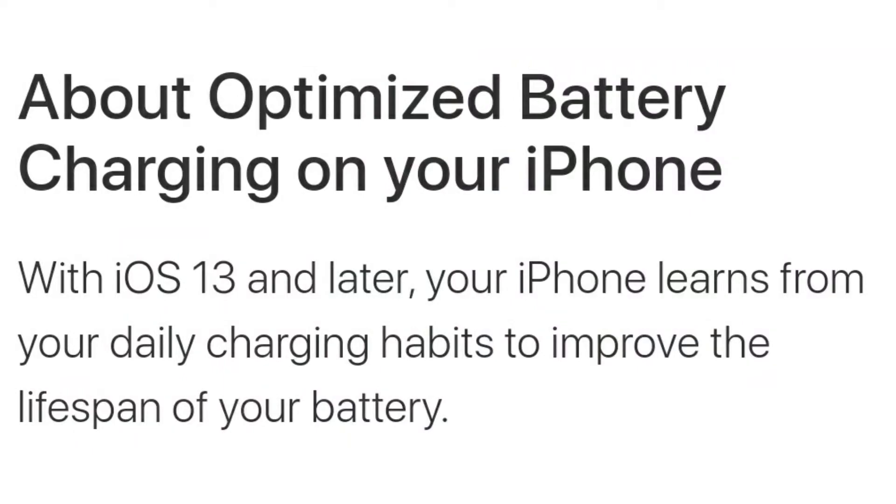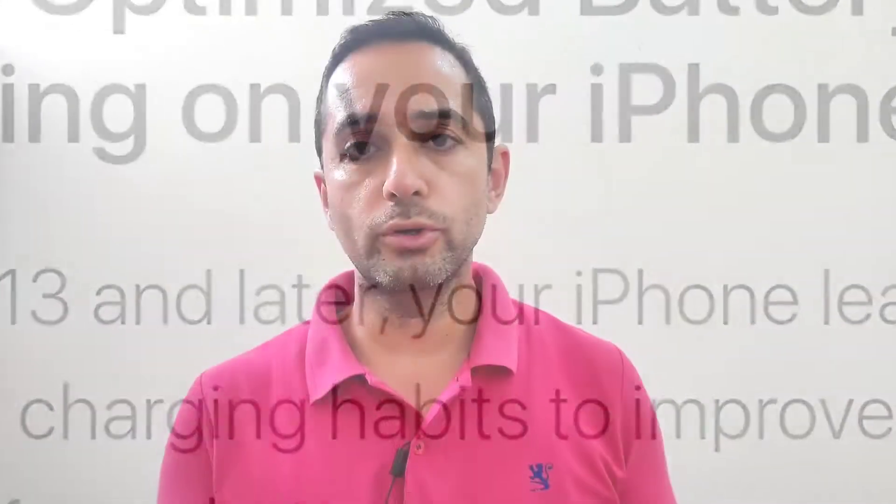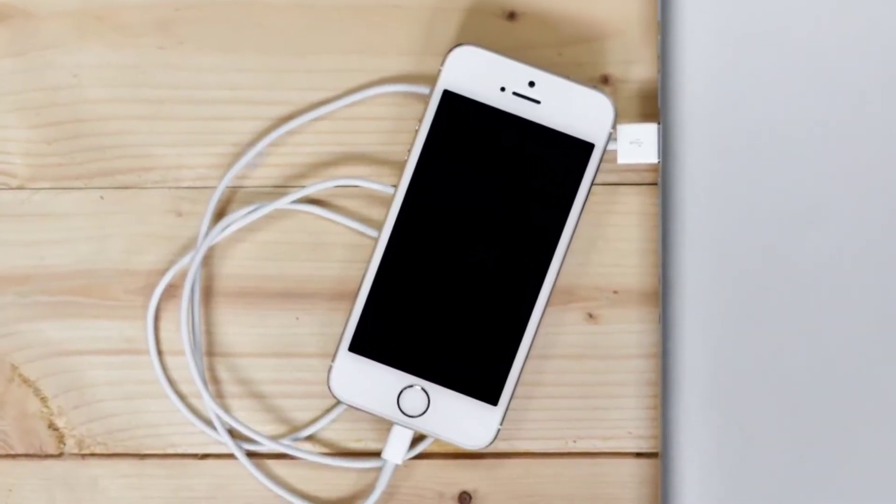Whenever you plug your phone in for charging, it charges normally until it reaches 80%. On iPhones running iOS 13, the phone stops charging above 80%. Now, is there any fault? Absolutely not — this is that amazing feature Apple has provided in iOS 13.